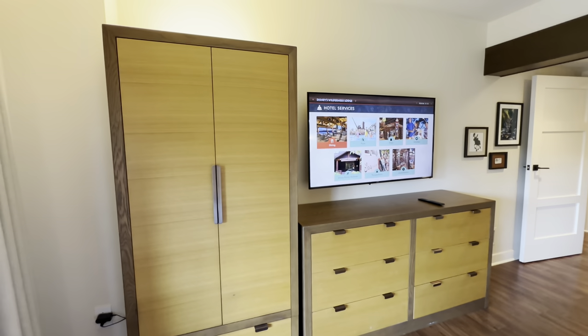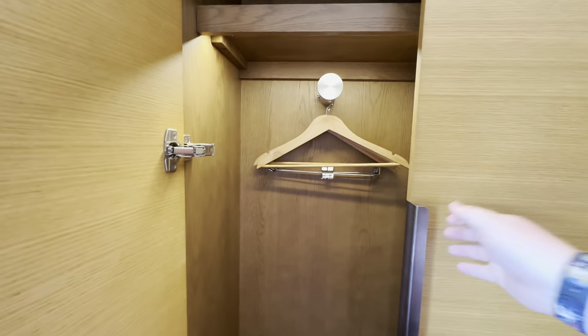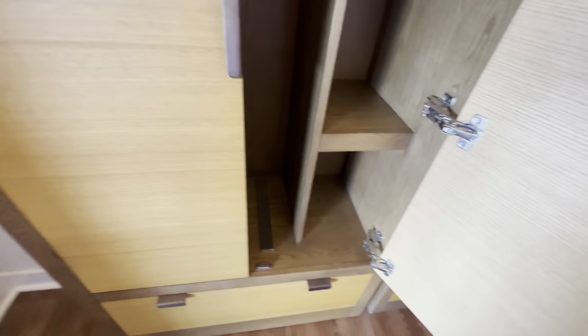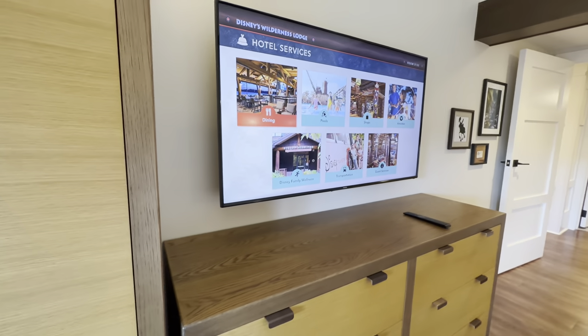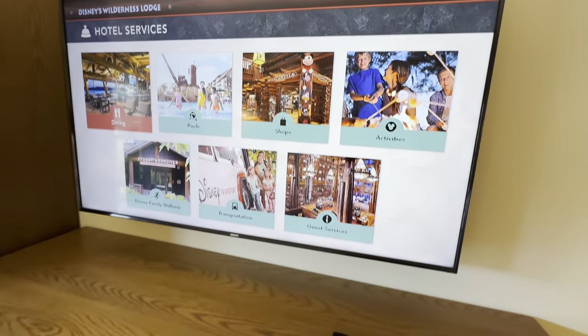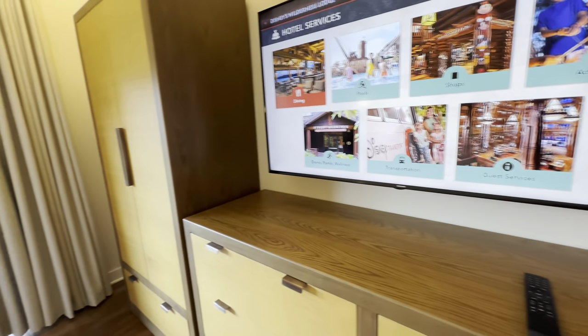Across from the bed to the left there is a little wardrobe. It is lit, so when you open it a light comes on, and it has shelves on the side and hangers available. On the bottom of the wardrobe there is a drawer for additional storage. There is also a nice large TV in the Copper Creek one bedroom with new software, and the dresser space has room for four drawers — lots of storage for clothes.